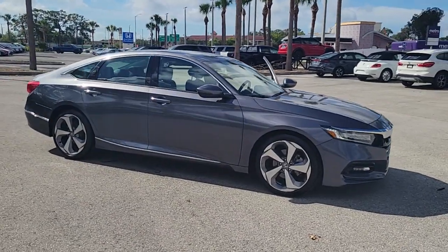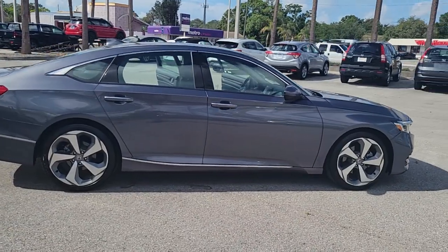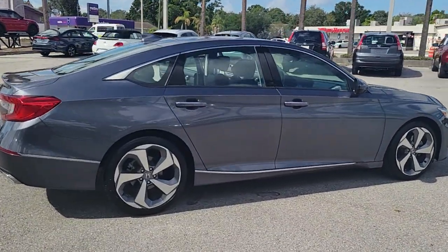Hop into the 2020 Honda Accord. This vehicle is an outstanding buy with fewer than 30,000 miles on the odometer.